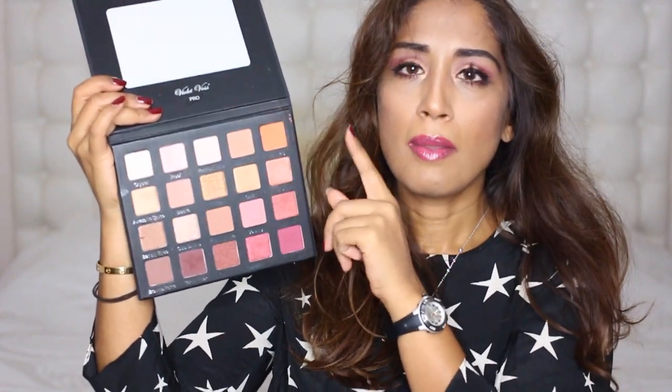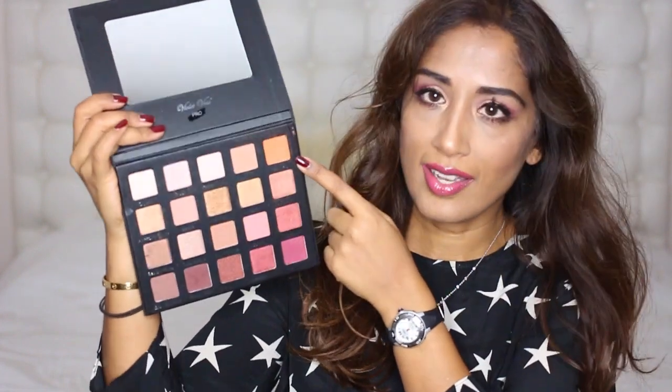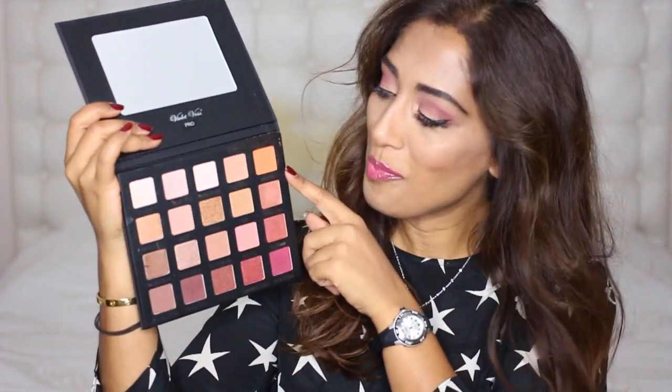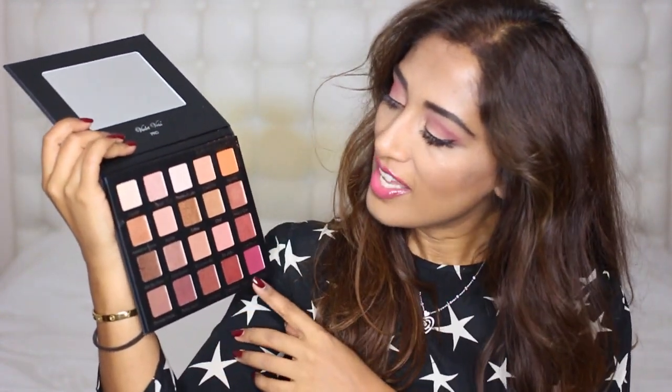The Hashtag shade is very similar to a limited edition MAC shadow from their Mickey Contractor Bollywood collaboration that I'd used up and missed. I'm really pleased to have it back in this palette. The Violet Voss palette goes out of stock really quickly — I think I bought it on Beauty Bay — so once it's in stock you have to buy it fast. I'll link it below.